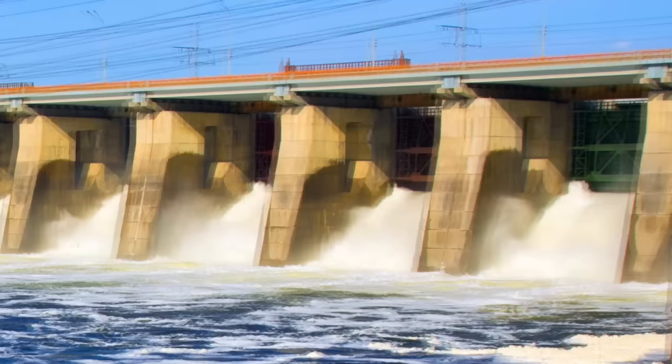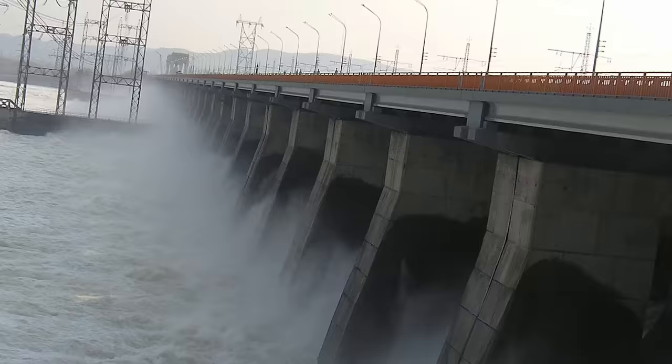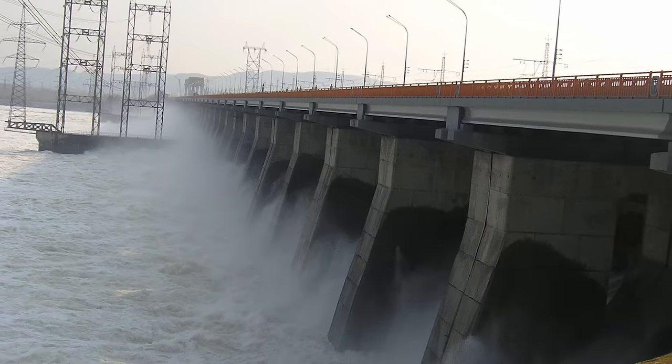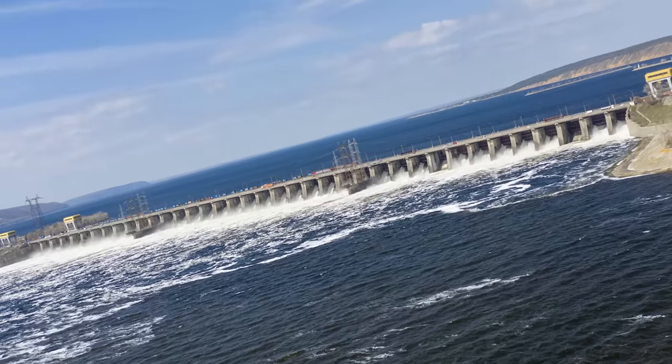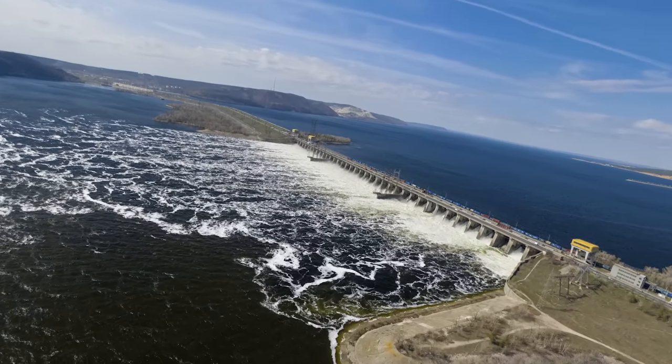One of the biggest challenges with this dam was that the river is a major trade route, and a traditional design would have completely blocked passage of ships. To overcome this, a series of locks were also built, and these are still able to handle larger steamer ships while adding very little to journey time.